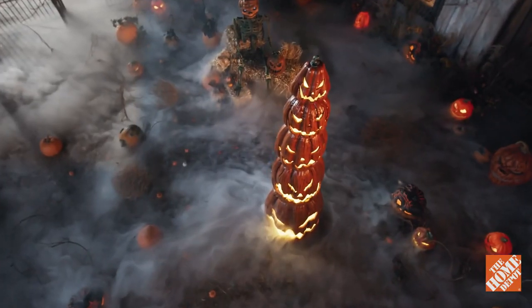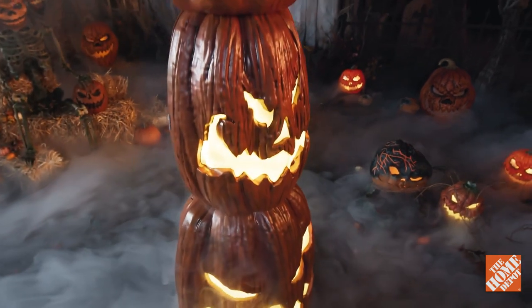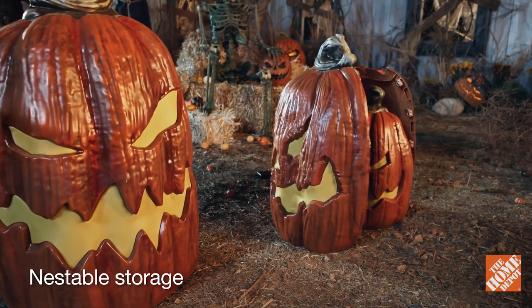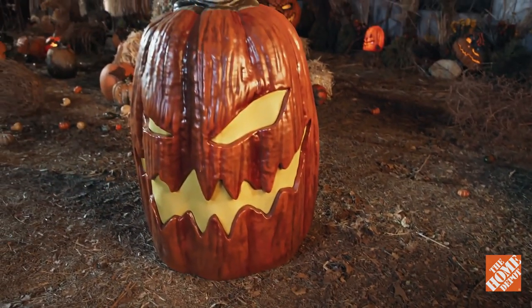The included power adapter features a six-hours-on, 18-hours-off timer function. And when you pull the plug, the whole gang nests into one for easy storage — each one into the next, with the largest gourd going over top of the other four.